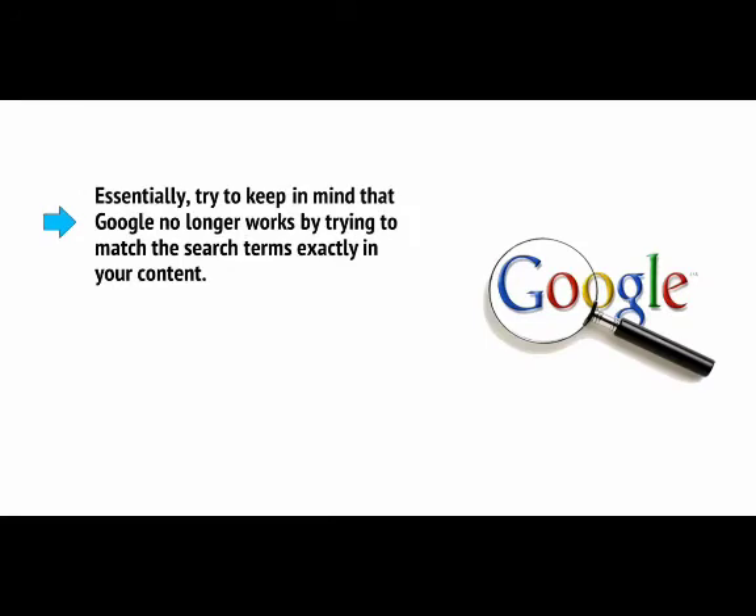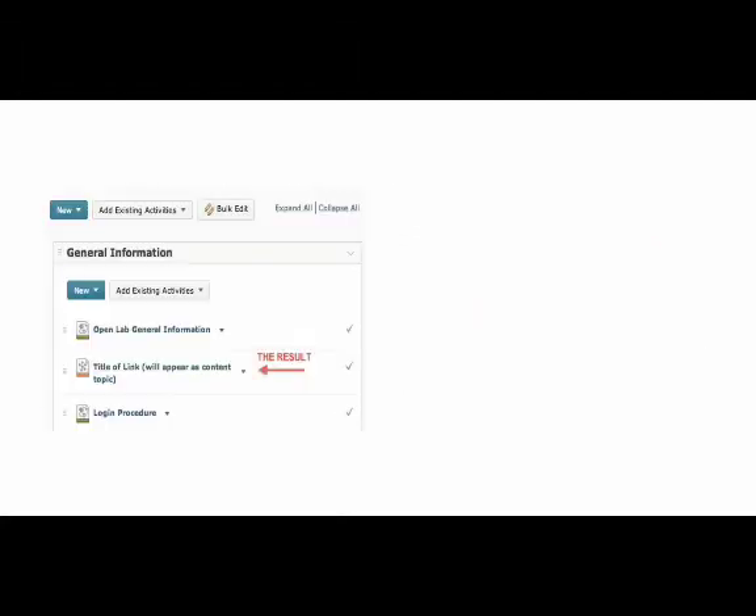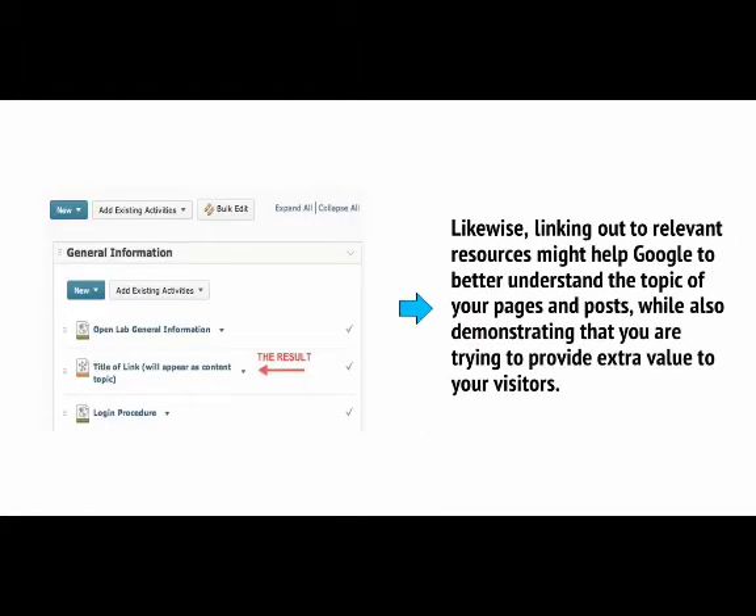Essentially, try to keep in mind that Google no longer works by trying to match search terms exactly in your content. You can see this yourself when you search Google — search 'get big arms' and many of the results that come up won't actually include those precise words. Likewise, linking out to relevant sources might help Google to better understand the topic of your pages and posts, while also demonstrating that you're trying to provide extra value to your visitors.